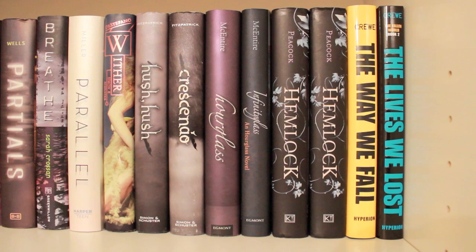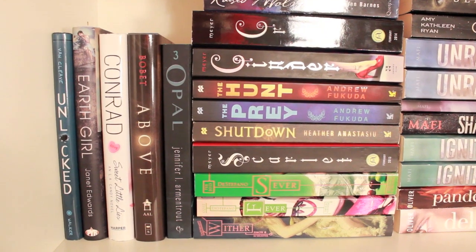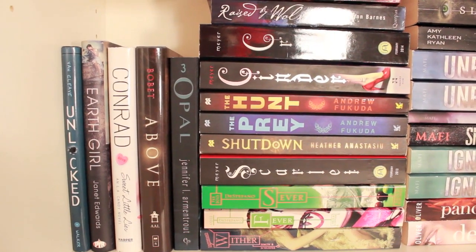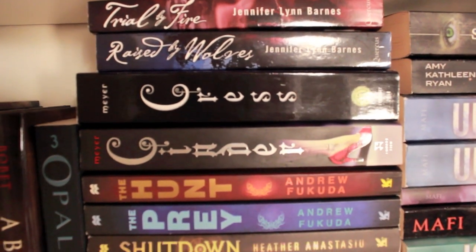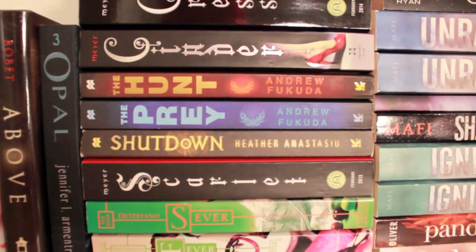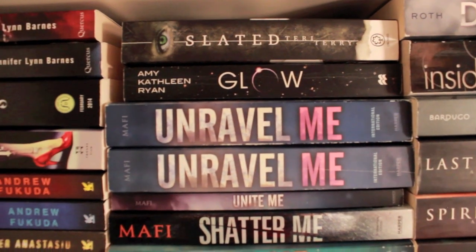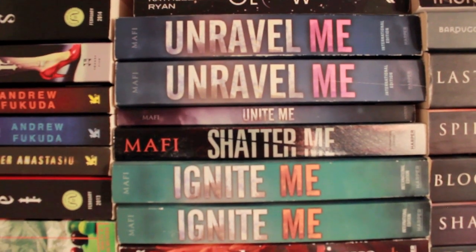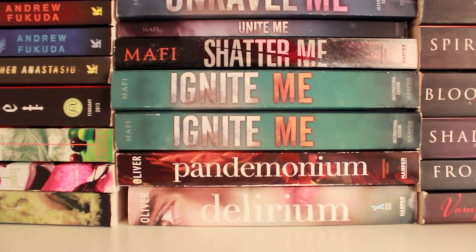Here we have Unlocked, Earth Girl, Sweet Little Lies by Lauren Conrad, Above — the third book by Jennifer L. Armentrout — Opal, Trial by Fire and Raised by Wolves by Jennifer Lynn Barnes, Cress and Cinder by Marissa Meyer, The Hunt and The Prey by Andrew Fukuda, Shoutdown which is the third book, Scarlet which is also an ARC, Sever, Fever and Wither — the trilogy by Lauren DeStefano. Here we have Slated by Teri Terry, Glow by Amy Kathleen Ryan, Unravel Me, Unite Me, Shatter Me, and Ignite Me — all by Tahereh Mafi. Pandemonium and Delirium by Lauren Oliver, and if you're wondering where Requiem is, it's actually currently with a friend.